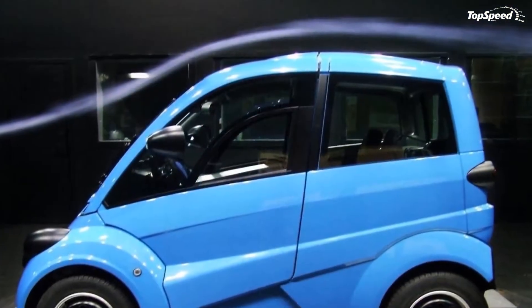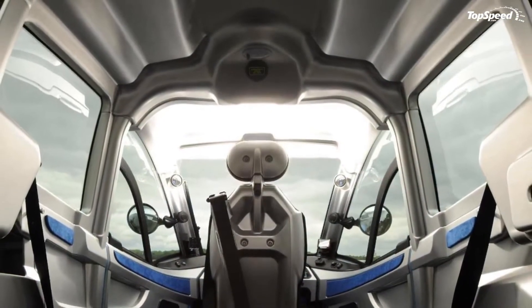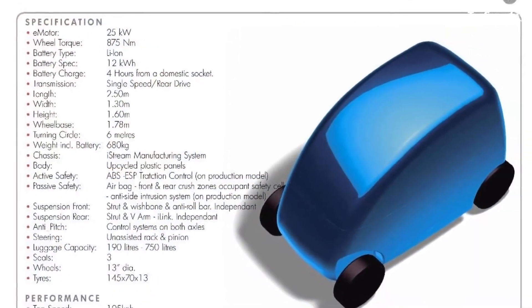On both sides of the body there is a set of sloped creases sculpted deep into the bodywork. Thanks to these creases, the air flows smoothly along the sides and is directed towards the back, helping the car slide more easily through the air.